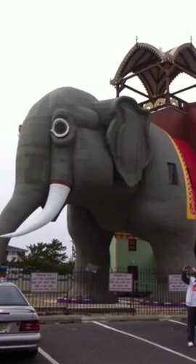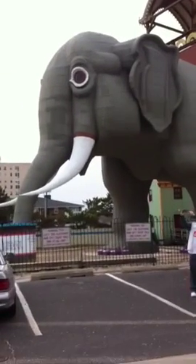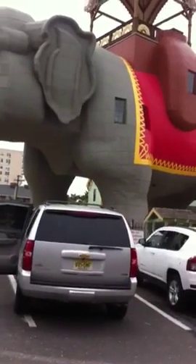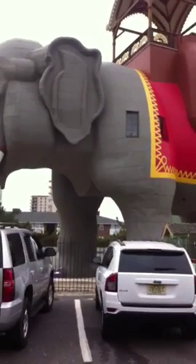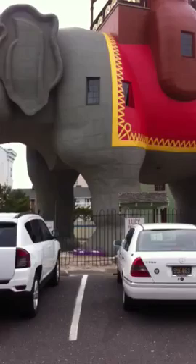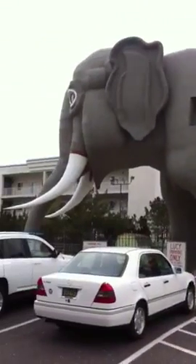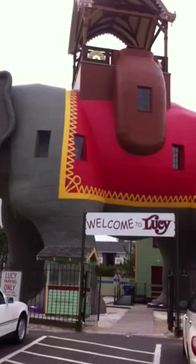Hi everyone, this is Lucy. She's an elephant that was an apartment and is now a national landmark. I'm here with Helena. You can go inside Lucy and visit the different rooms. She's very large — she's over a thousand feet — and she is absolutely gorgeous.